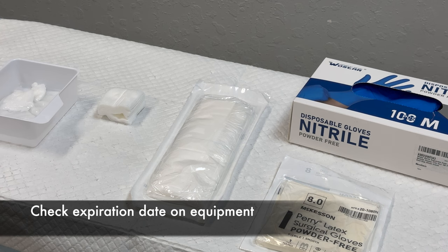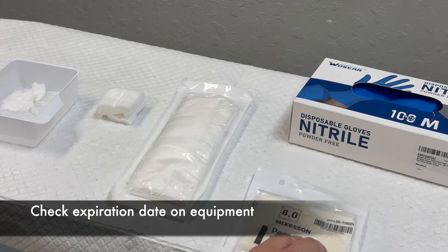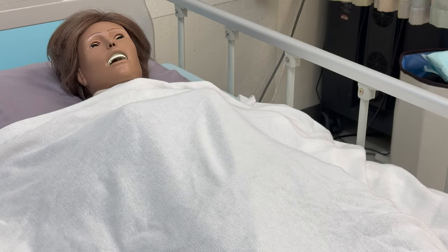Assembles appropriate supplies and checks for expiration date. Drapes client appropriately, exposes wound dressing.